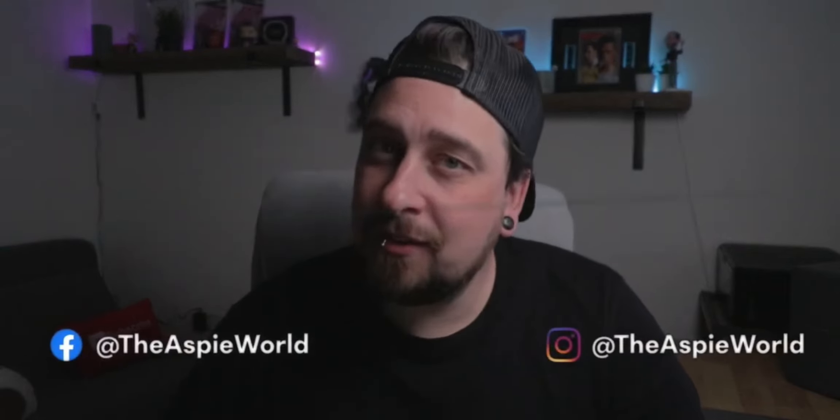Welcome back to the Asprey World. My name is Dan. I have autism, ADHD, OCD, and dyslexia, and I'm making weekly videos all about this stuff. So if you do not want to miss a video and learn more, make sure to hit the subscribe button by clicking on the notification bell down below. And if you're watching on Facebook and Instagram, be sure to follow this page for daily videos.